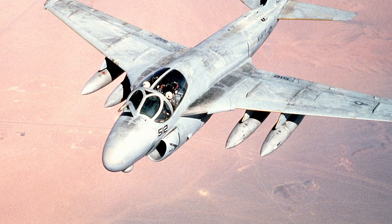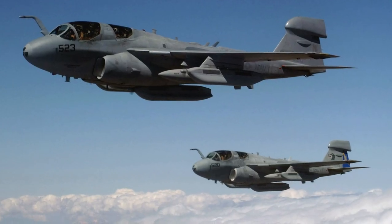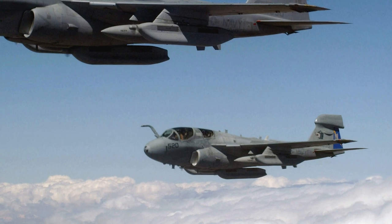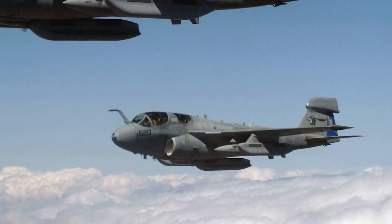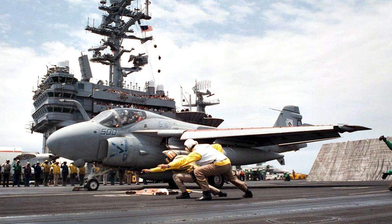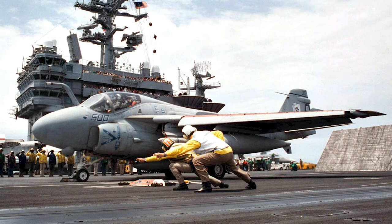Navy A6Es operated over Bosnia in 1994. The EA-6B Prowler served in Afghanistan, where it supposedly played a part in the raid of Osama Bin Laden's compound. The Prowler was also used in missions against ISIS over Iraq and Syria. The last Intruders were retired in February 1997, but the EA-6B Prowler served on until 2019, when it was retired from US Marine Corps service.